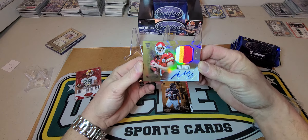Not sure if he's still in the league or not, but it's a pretty nice card. With the older product you're always probably gonna pull somebody that's not playing anymore. So we got Aaron Murray RPA out of 25, and let's see what's up with this Kadeem Carey — it's not numbered.